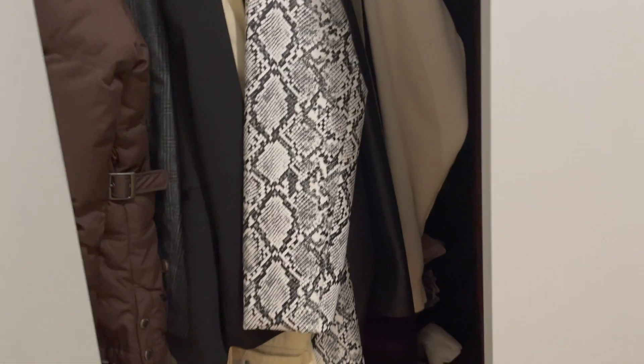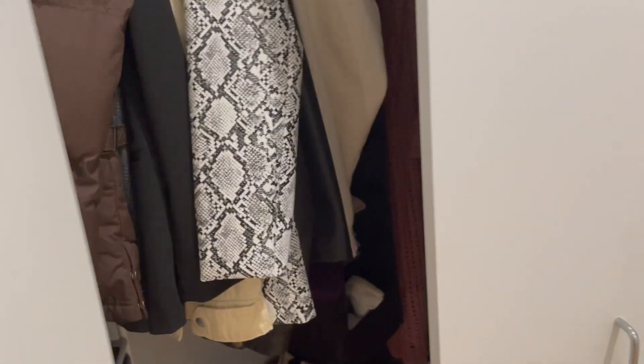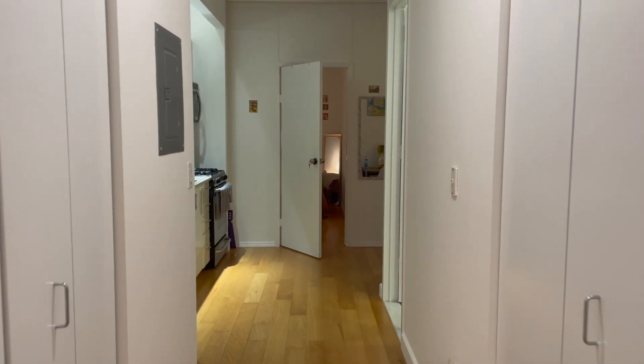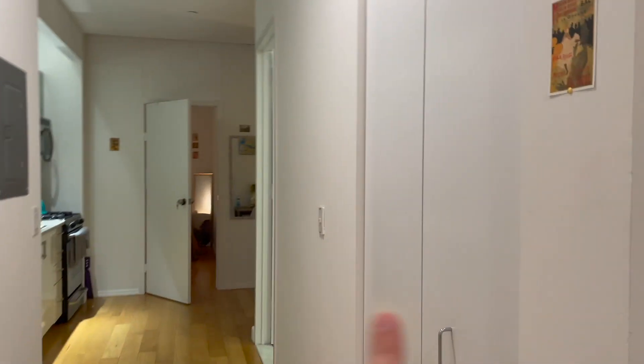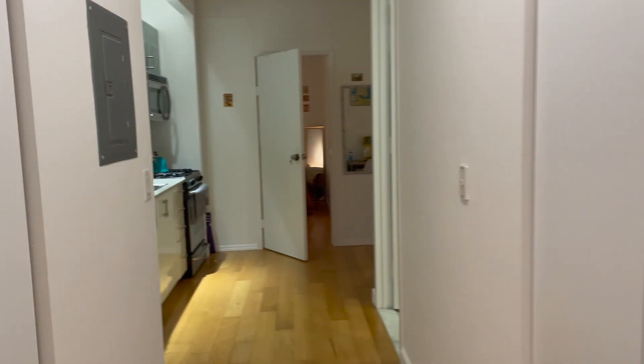This is my closet. I'll show you guys a little bit — it's pretty big, a little messy, but there's space. And then when you come down this hallway, this is another closet as well, but it's just cleaning supplies and storage.